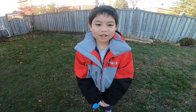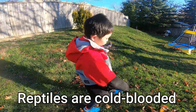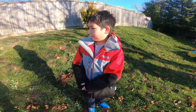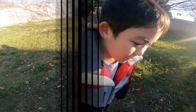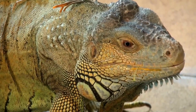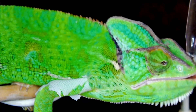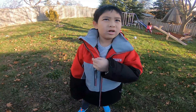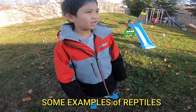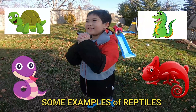Reptiles — I was going to say reptiles first. Reptiles are cold-blooded. So that means if they are in the warm, they are warm, and if they are in the cold, they are cold. They have dry skin, they lay eggs, and they have scales. Examples include crocodiles.